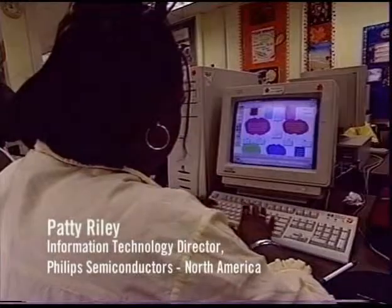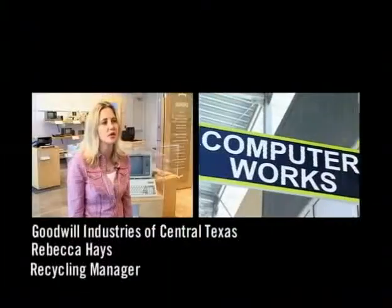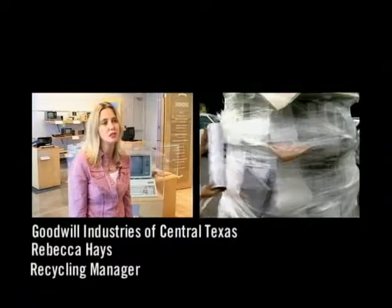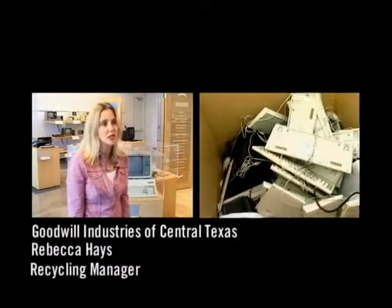Reusing PCs reduces the demand for raw materials and lessens the volume of waste generated. Reuse and recycling of computer technology benefits all of us. We provide a service to companies to be able to donate their computers rather than having them end up in the landfill. They're donated to Goodwill for reusable purposes and sometimes for recycling.